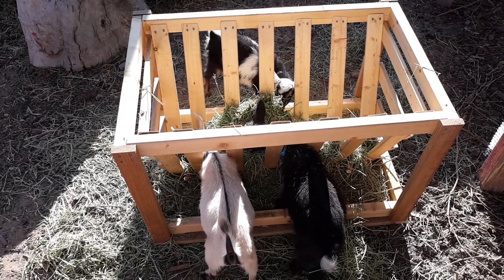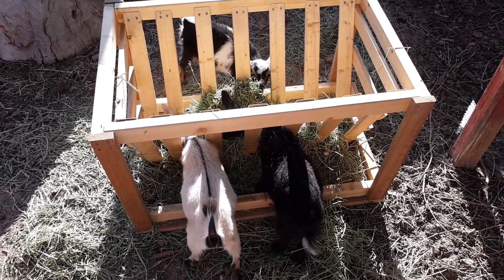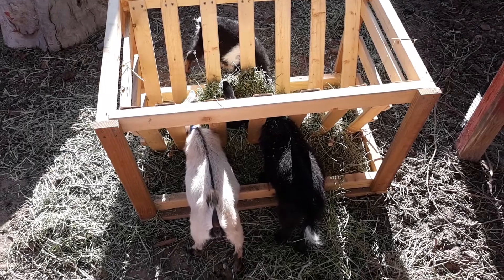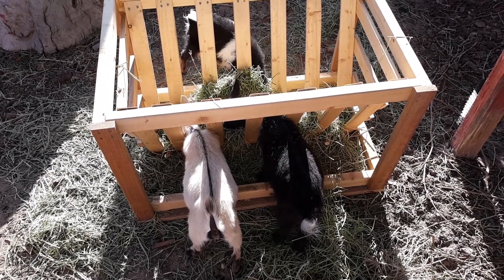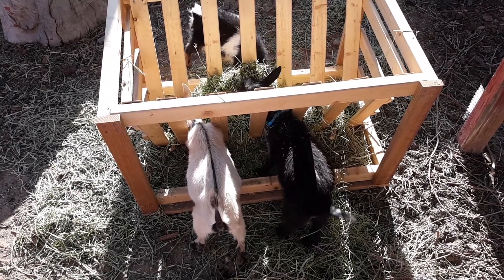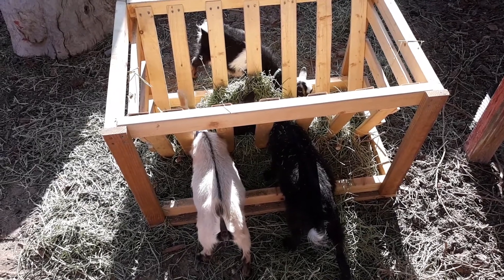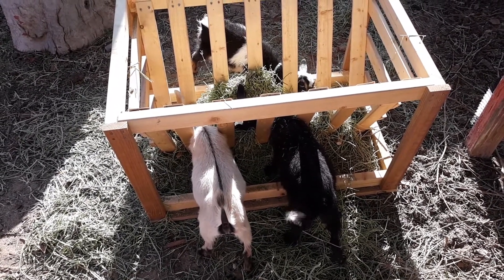They go back and forth between the two feeders. You can see this guy's tail was going crazy — I don't know if that was for flies or for happiness. Since they're still small, Jedi on the left with the golden coat is four months old, and the two twins are three and a half months old.